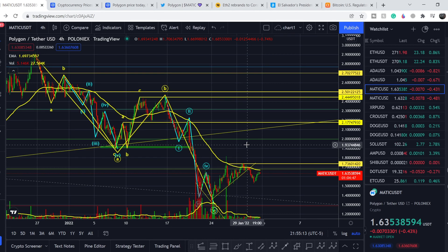What's up everybody, welcome to the money management channel. My name is Andrey and today I'm going to be doing an update on Polygon MATIC.